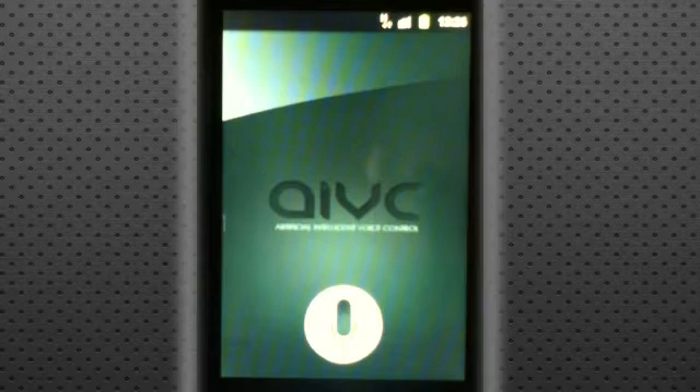Here it is, and you can see it has a similar look to Siri, but different, and you have to actually launch the app through an icon, unlike the iPhone 4S.